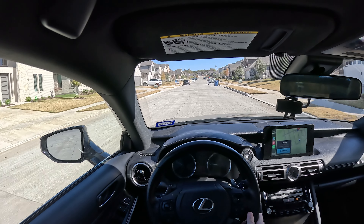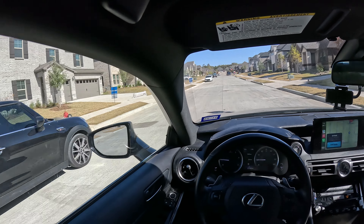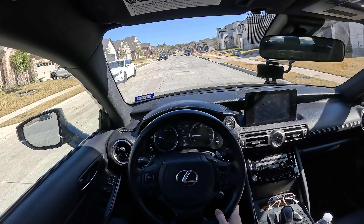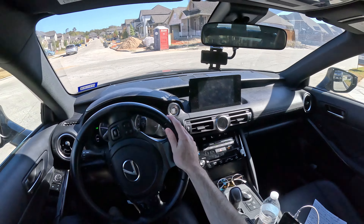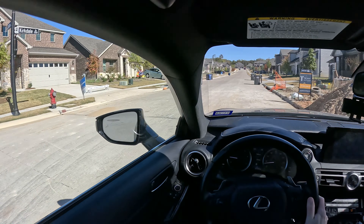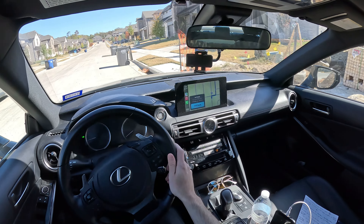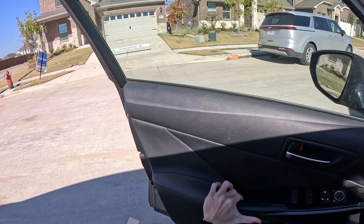They have quite a bit of homes available right now in this neighborhood. After a quick loop, I found the 1201, and then the 1301 was actually across the street on the corner.